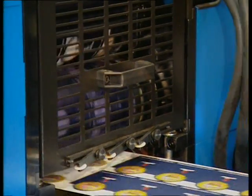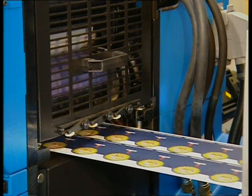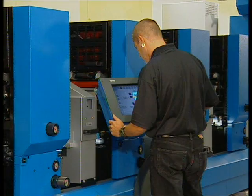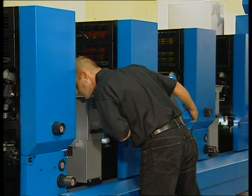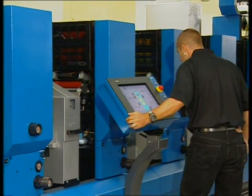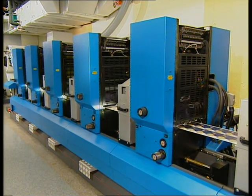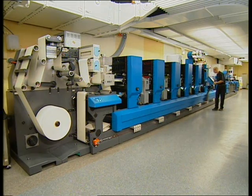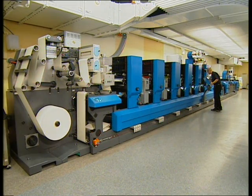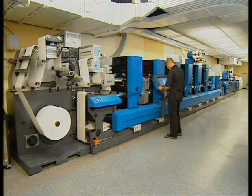Let us run through this expert's core statements again. In high-quality label printing, it's all about unlocking the potential for differentiation by combining different printing and finishing processes. For the label printer, the question now is how can I support my customers, or the winegrower, with his market presence? For the production of premium labels, the Gallus TCS250 offers various key features. Let us take a look at the different printing processes.